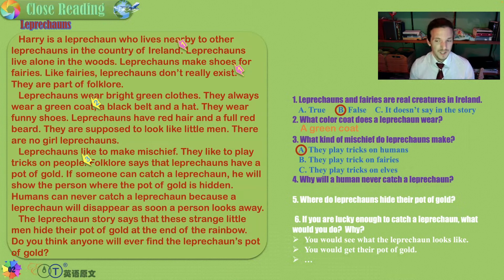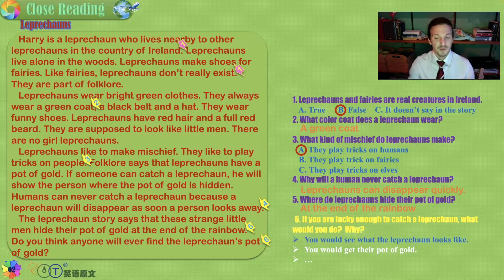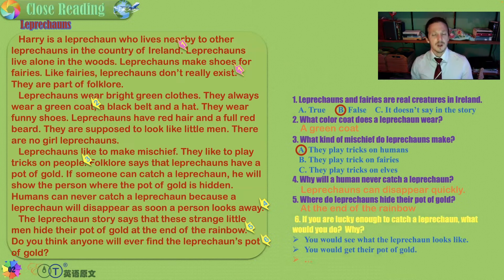Why will a human probably never catch a leprechaun? Leprechauns can disappear quickly — and also leprechauns aren't real. Where do leprechauns hide their pots of gold? They hide them at the ends of rainbows. Now, if you are lucky enough to catch a leprechaun, what would you do? You could see what it looks like, get their pot of gold, ask are you real, why do you wear green, can you take me to see a fairy, can you teach me magic, or can I borrow your shoes?